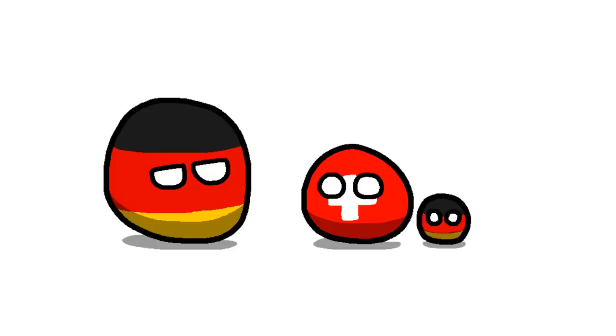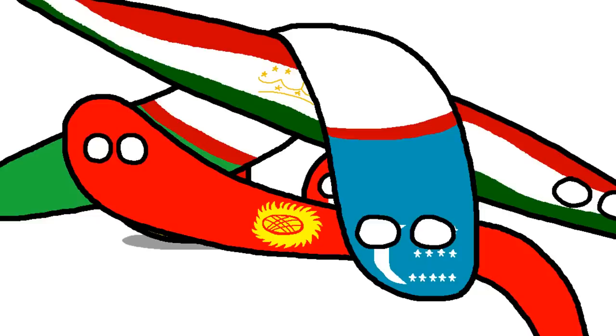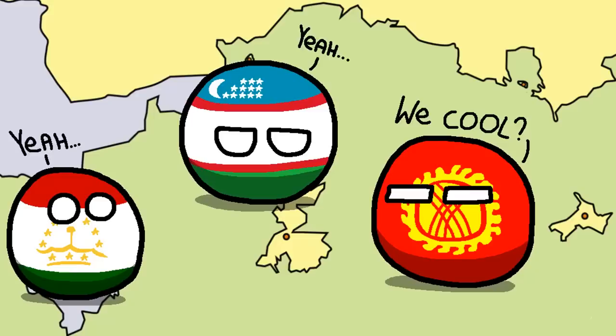Unlike European true exclaves, which just sort of appeared accidentally out of complicated treaties, this was a deliberate divide-and-conquer strategy by the Soviet Union to make the Soviet Republics of Uzbekistan, Kyrgyzstan, and Tajikistan fight each other over the valuable Fergana Valley. These three don't have an equivalent to the Schengen area, so getting in and out of these exclaves can be difficult. While they've thankfully been able to avoid wars so far, it could break out at literally any moment, given the violence that has already occurred in these areas.